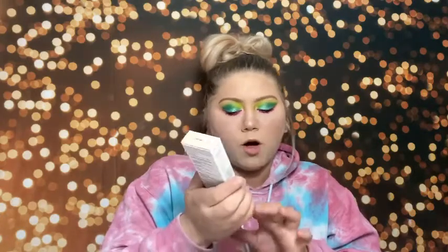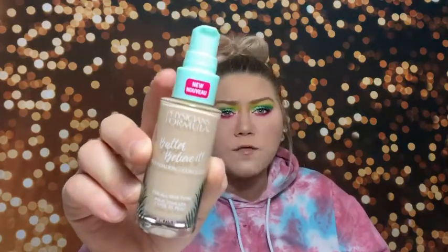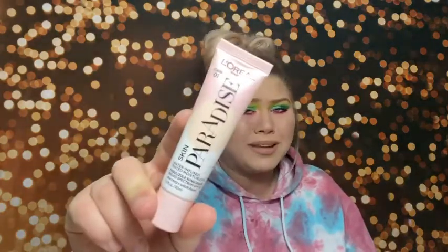I also bought the Juice Beauty Stem Cellular CC Cream in Natural Glow. Then I bought the L'Oreal Skin Paradise Water-Infused Tinted Moisturizer — water-infused intrigued me. I also got a Walmart Beauty Box that randomly showed up. It came with a Hello toothbrush — which is a nice one I've used before and I did actually need a new toothbrush — and the Hello Anti-Plaque Whitening Toothpaste.